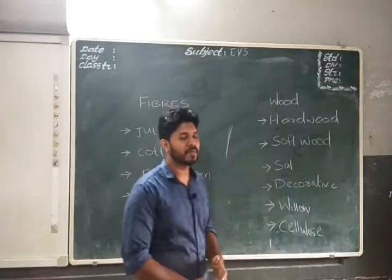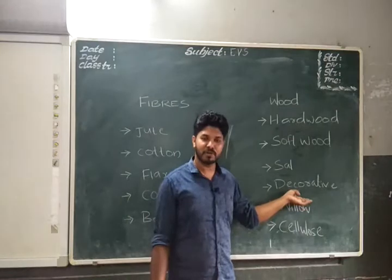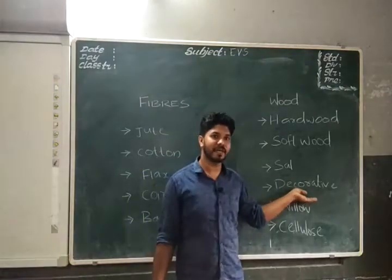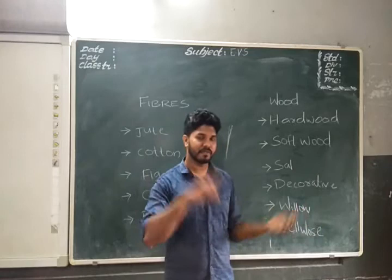For decorative purposes, we mostly use sandalwood or walnut. Sandalwood and these types of trees are used for decorative purposes. Earlier we also discussed the willow tree.